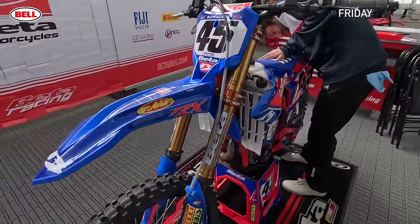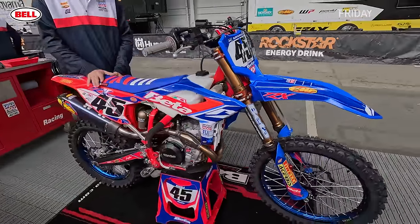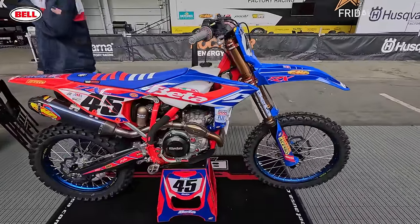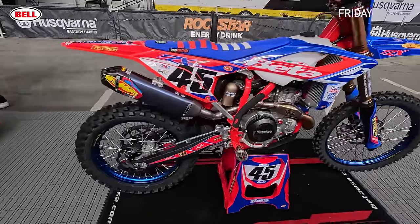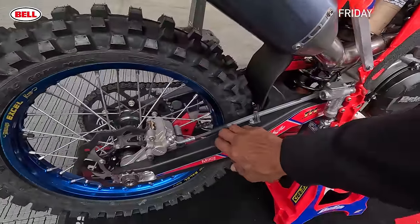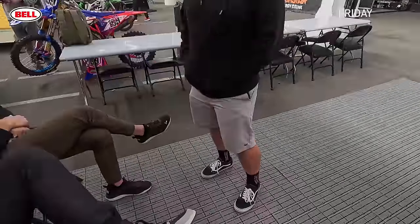I cannot wait to get one of these to test — it's super interesting. We had a two-stroke for a while a few years ago and Anton rode the heck out of it. Powder-coated swing arm and everything.